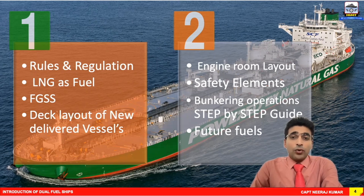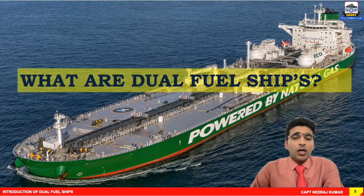At the end of part two, we will also take a look into the future and consider various other fuel options beyond LNG. So without wasting any further time, let's start on dual fuel ships.